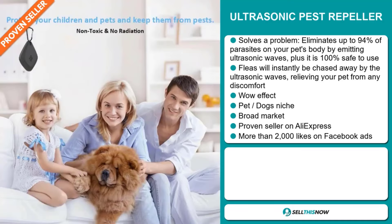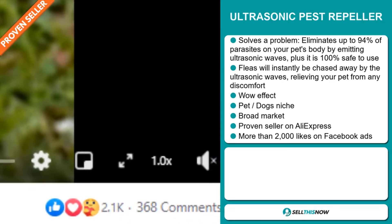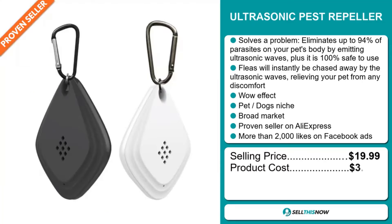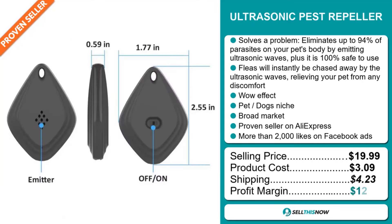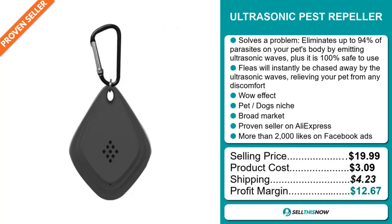The Facebook ad has received more than 2,000 likes. Now the selling price for the Ultrasonic Pest Repeller is just under $20, whereas the product cost is only $3.09. Shipping will set you back $4.23, so you're looking at a good profit margin of $12.67. Sell this now.